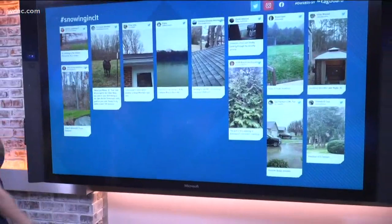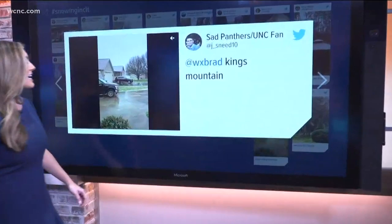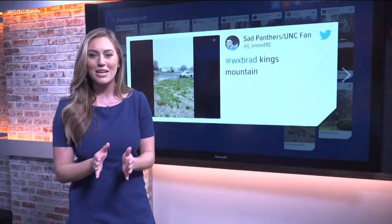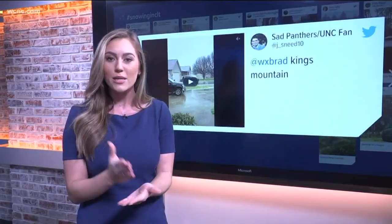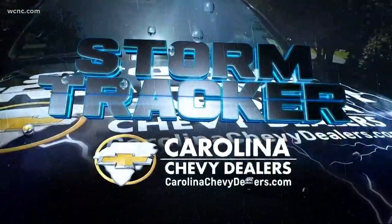And Lake Wylie right here — you can definitely see the snow falling there. People taking videos from over the Catawba, up in Kings Mountain as well. It was definitely an exciting thing to see. We all saw it right here coming down at the station right off of Billy Graham Parkway. Send us your videos so we can continue to see what happens in your neck of the woods. Our team weather coverage continues with meteorologist Chris Mulcahy joining me live from the Chevy StormTracker — where are you at and what are you seeing?